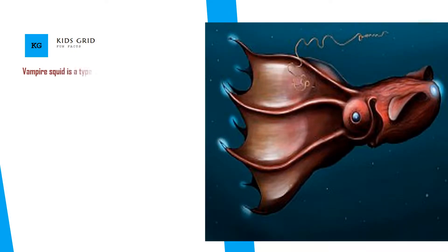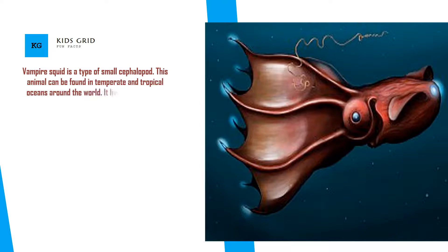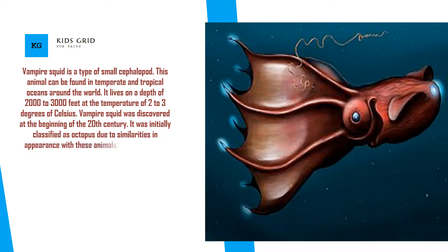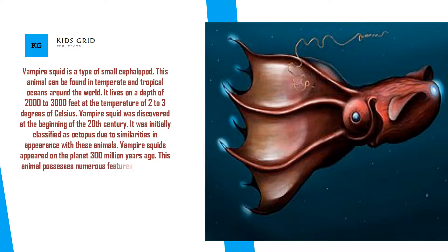Vampire squid is a type of small cephalopod that can be found in temperate and tropical oceans around the world. It lives at a depth of 2,000 to 3,000 feet at a temperature of 2 to 3 degrees Celsius. Vampire squid was discovered at the beginning of the 20th century and was initially classified as an octopus due to similarities in appearance. Vampire squids appeared on the planet 300 million years ago.